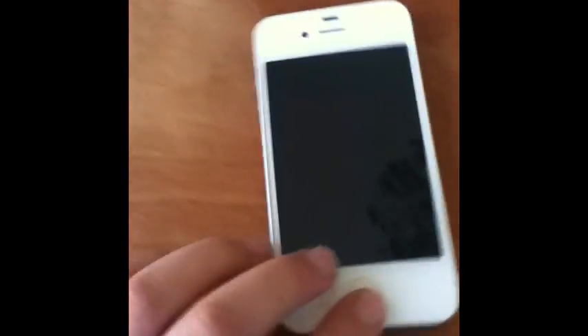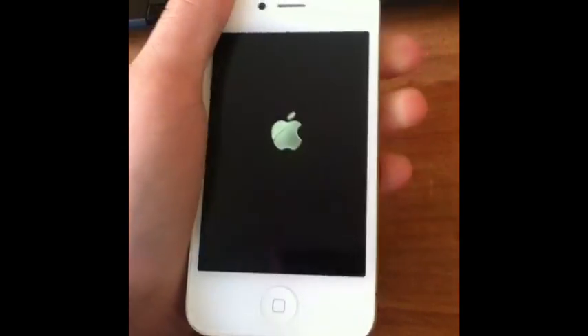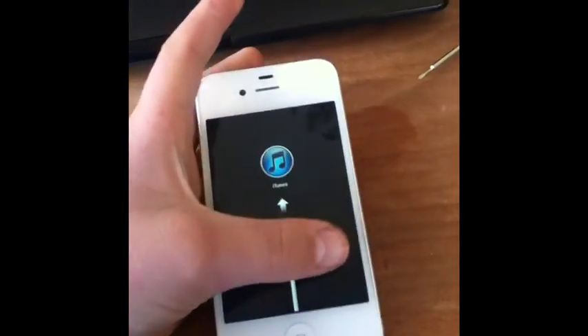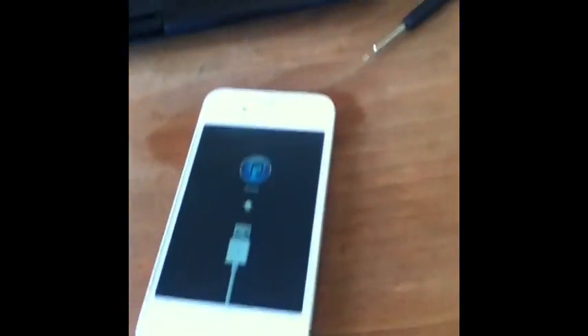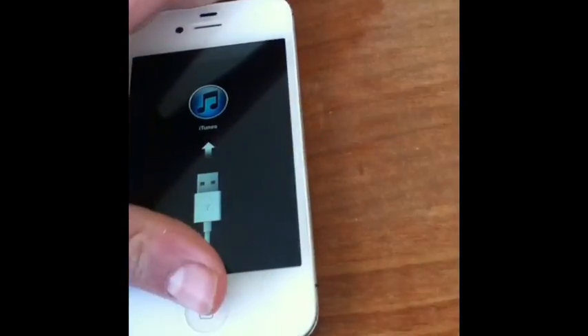Hey guys, I'm having some problems with my iPhone. I'm stuck on this Connect to iTunes screen, and usually you can just hold down the power button and the home button at the same time, but I've tried that many, many times and it does not work.